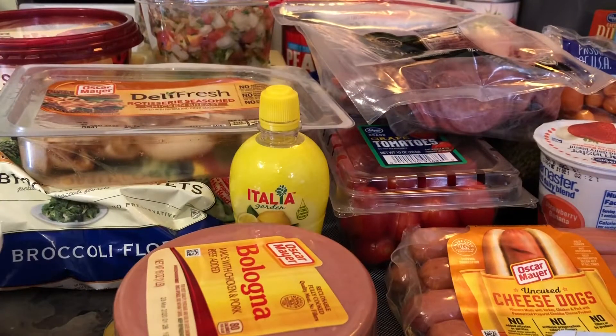Hey everybody, so today I figured I would do a healthy slash mostly low carb grocery haul. If you saw my 2020 goals video or if you've been following me on Instagram, you might see that I've been — I just started dieting at the beginning of the year because I've just been eating like crap basically from Thanksgiving to Christmas. So now I'm on a low carb diet.